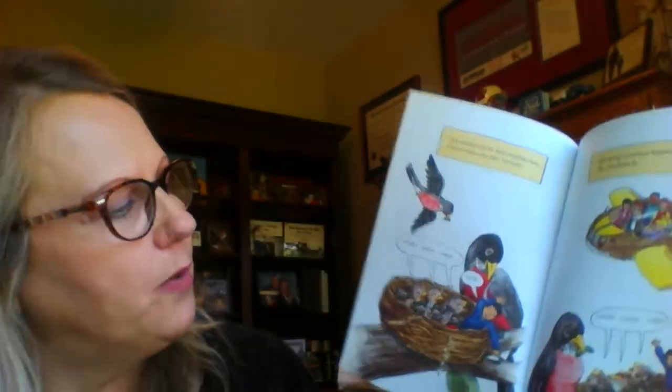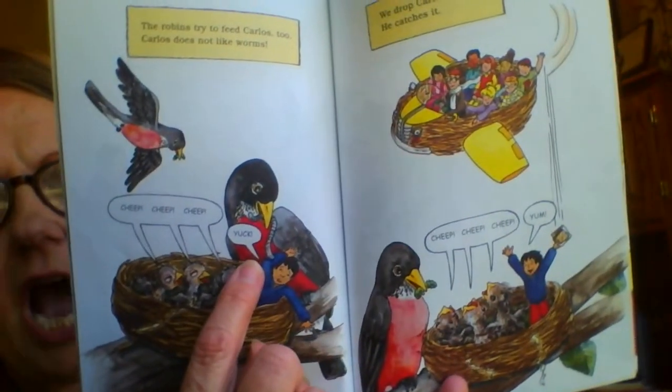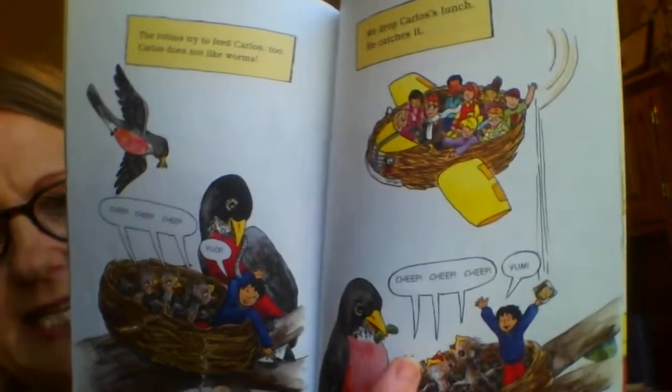The robins tried to feed Carlos too. Carlos does not like worms. Cheep, cheep, cheep. And what does Carlos say? Yuck. We drop Carlos's lunch and he catches it. See what his lunch is? Cheep, cheep, cheep. And now he doesn't say yuck - he says, yum.